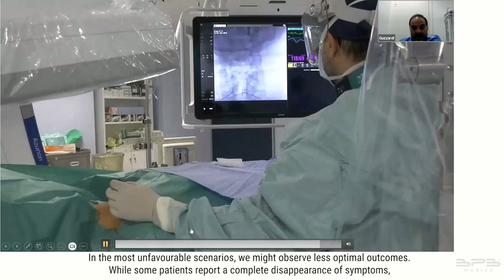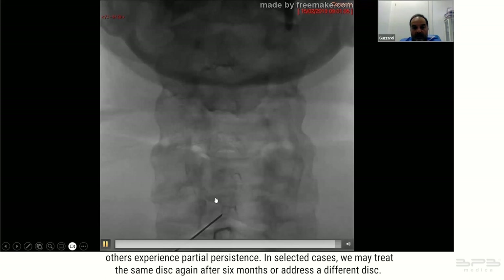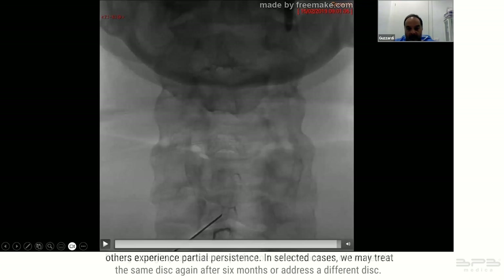In the most unfavorable scenarios we might observe less optimal outcomes. While some patients report a complete disappearance of symptoms, others experience partial persistence. In select cases we may treat the same disc again after six months or address a different disc.